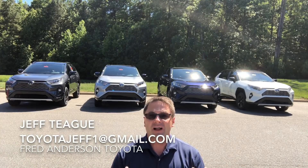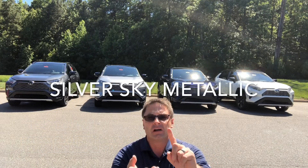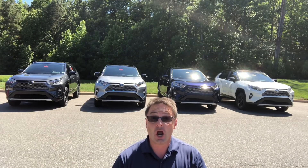Four guys walk into a bar. That's not true. Four RAV4 XSE hybrids walk into a bar — magnetic gray, silver, blizzard pearl, and blueprint. One of them says to the others, 'Do you guys get me?' The answer is no.